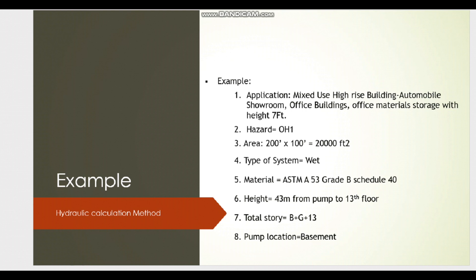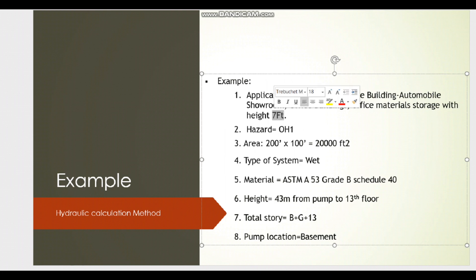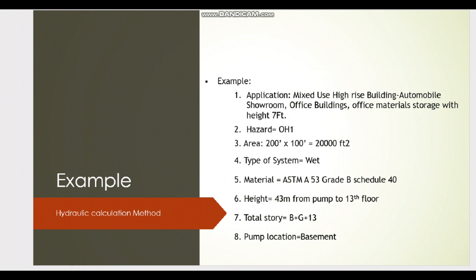In this high-rise building it is a mixed-use building. As you can see, the ground floor and first floor have an automobile showroom, and above that we have office buildings. The office buildings also have storage space for office building material, with a height of 7 feet in some floors. As per NFPA 13, we have to identify which hazard classification applies.